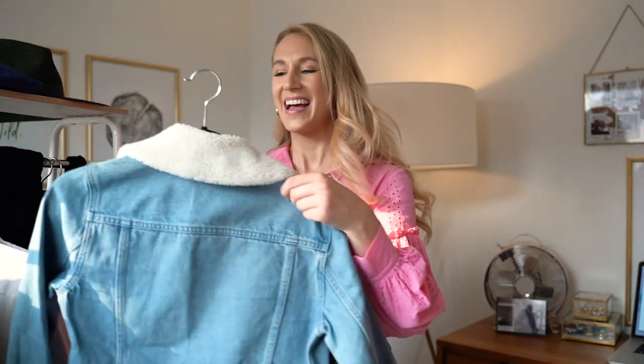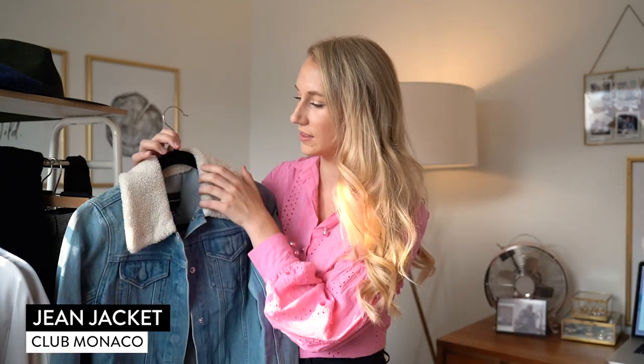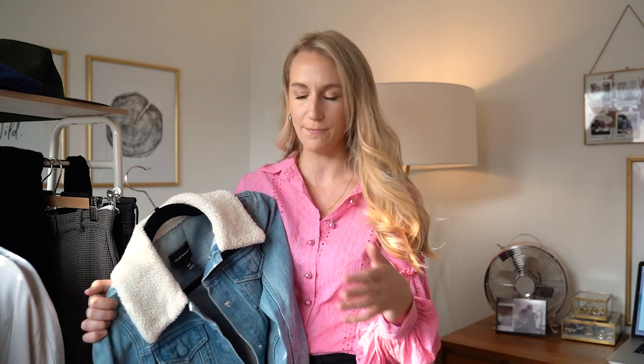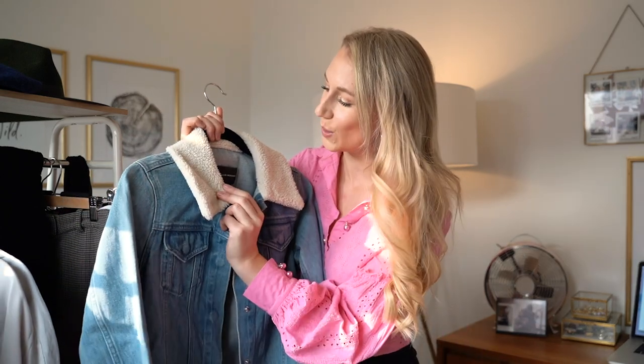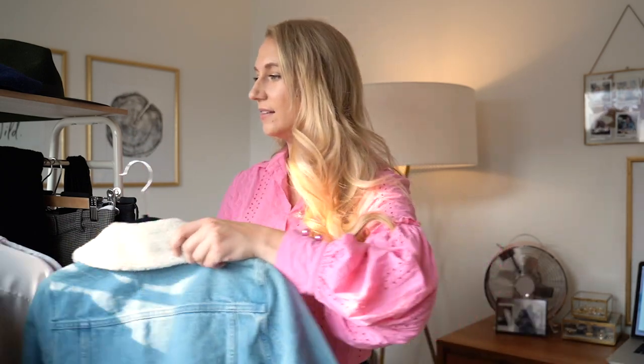Next, I have a couple of jean jackets but this is my favorite one. This is also from Club Monaco — I believe I bought it around the same sale. When you purchase something from a store like Club Monaco, you're looking for something that can go the extra mile. This jean jacket has a little shearling detail on the collar. It's such a perfect layering piece, and because it has that extra detail, it kind of creates that illusion of having an accessory and bumping up the outfit.